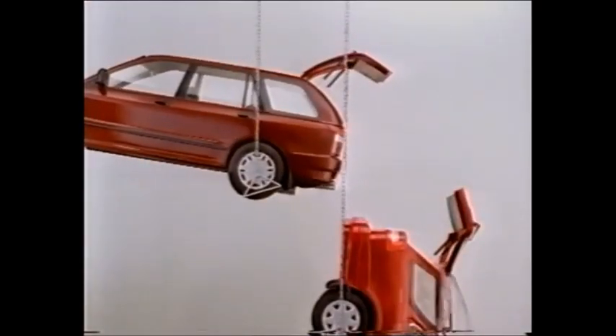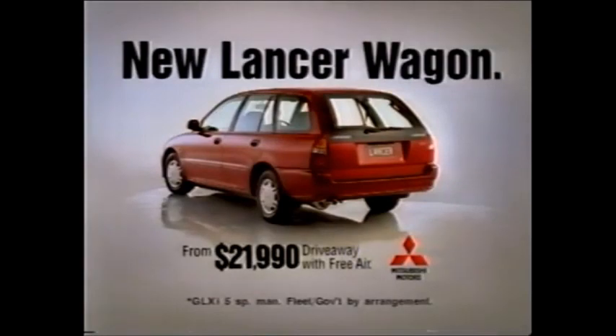So don't splash out. The new Lancer from $21,990 Driveaway with free air.